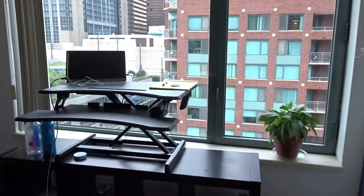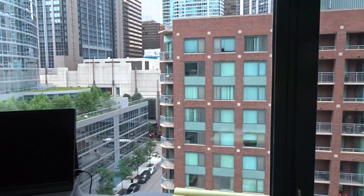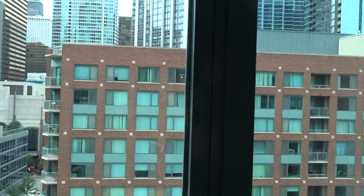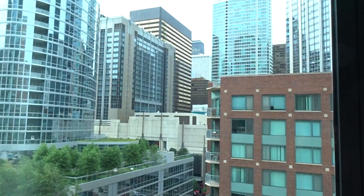Let me show you the view one more time. If you are working at your desk right here, you can be looking out, get a lot of light, and enjoy the view while you work.